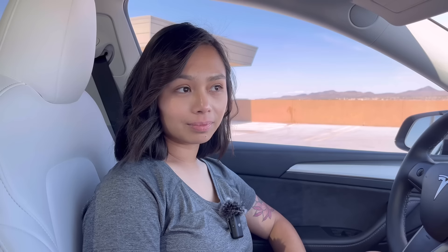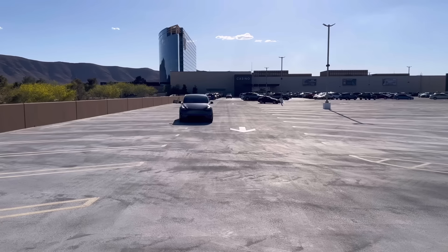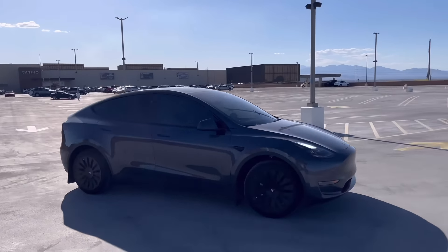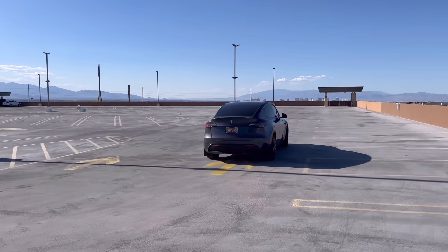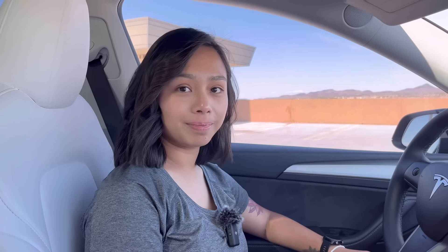When it comes to ride quality — suspension and highway or city street noise — her first car was a Honda Civic and this is her first SUV. She says it doesn't bother her. With the radio and music on, it covers outside sound. It's not like a Rolls-Royce, but it's not bumpy or loud enough to notice. Here in Vegas the roads are always bumpy, so she's used to it anyway.